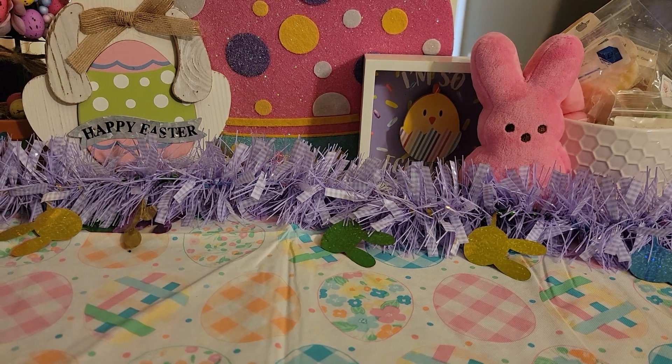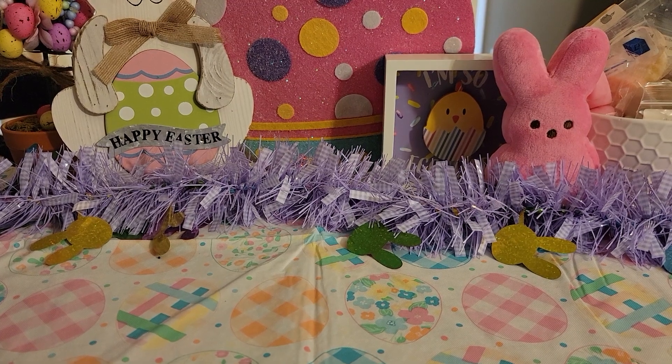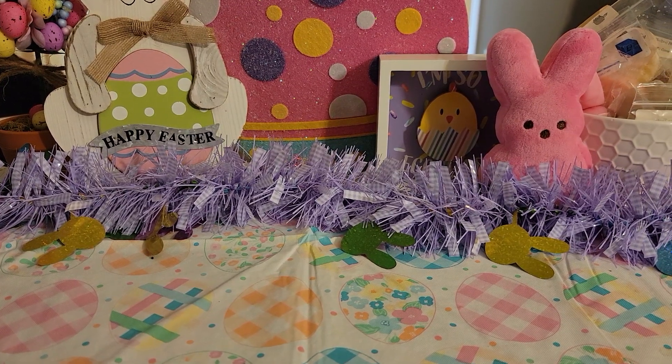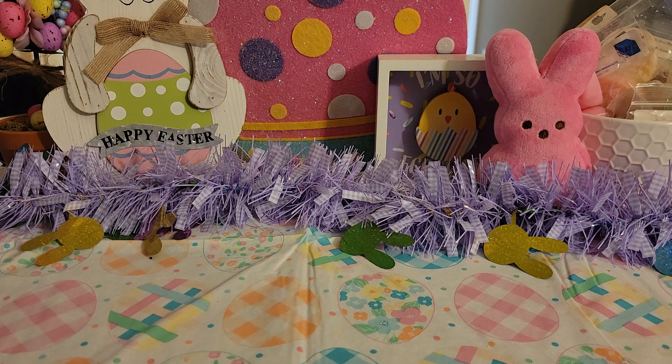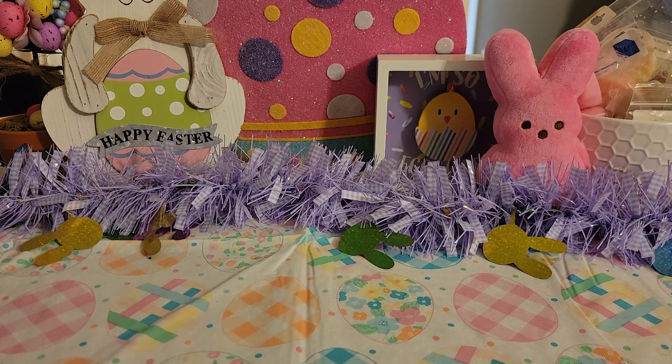Hey guys, welcome back to another video. So for this one it's going to be a custom haul from the Melted Moose. She's pretty much open for customs all the time, but ironically she had to squeeze me in last minute — I don't know if she just did a restock or something. She was planning on closing up shop to take a little break, but she's amazing and squeezed me in at the very last minute, and she got my custom done in like three days.